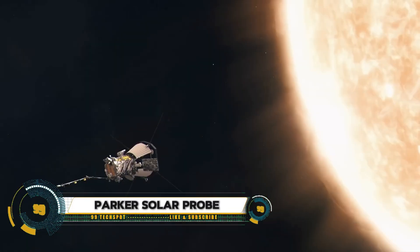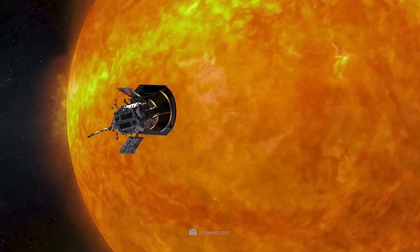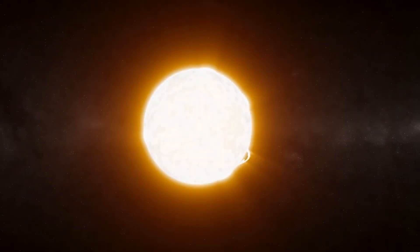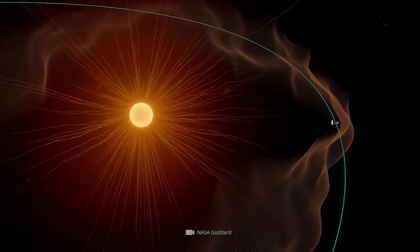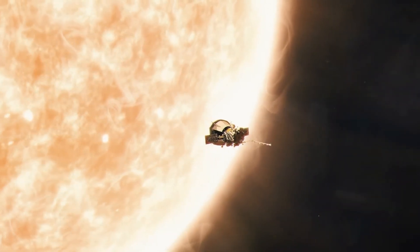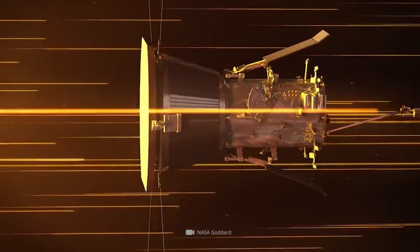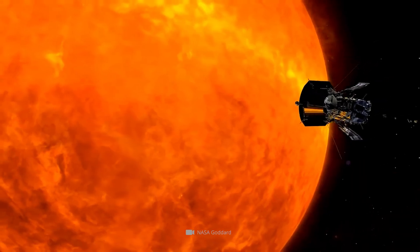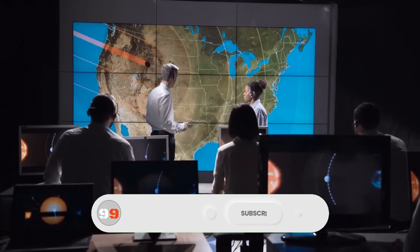NASA's Parker Solar Probe has set a new record by making the closest-ever approach to the sun, coming within 3.8 million miles (6.1 million kilometers) of its surface on December 24th, 2024. Enduring extreme temperatures and intense radiation, this trailblazing spacecraft reached a speed of 430,000 miles per hour (692,000 kilometers per hour), becoming the fastest human-made object ever.